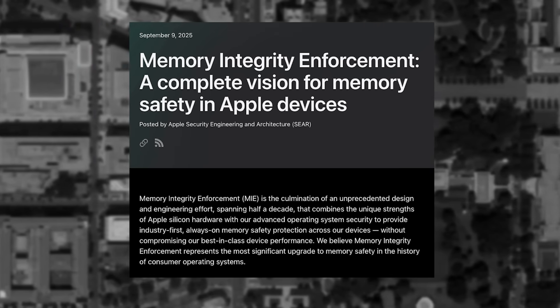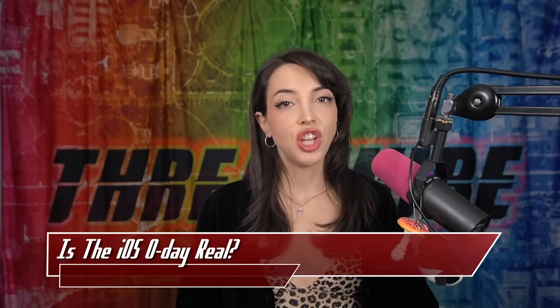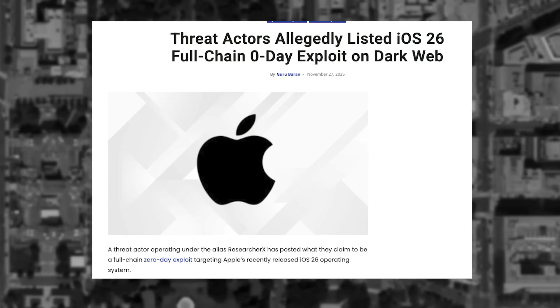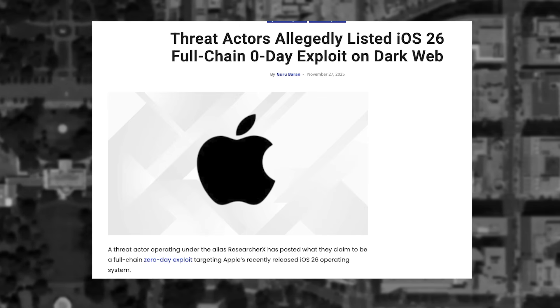TechCrunch had several conversations with security researchers who described this technology as the most hack-proof technology on the market — we covered this in the September 15th episode of ThreatWire, linked down below. But just months later, a new iOS zero-day has hit the dark web market. This exploit claims to be a full-chain zero-click exploit taking advantage of the iOS 26 message parser. Its legitimacy remains unproven. The seller, by the username ResearcherX, claims that this new RCE is a memory corruption bug deployed by a malformed message payload that gets processed automatically.